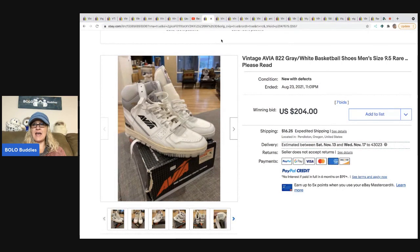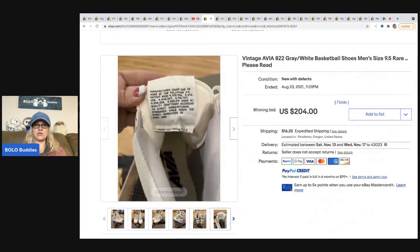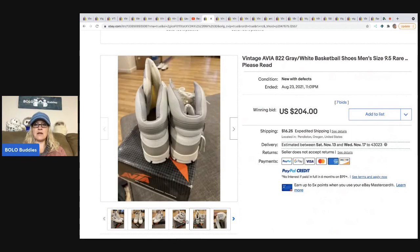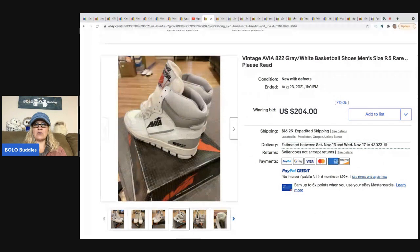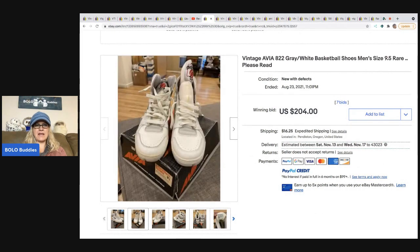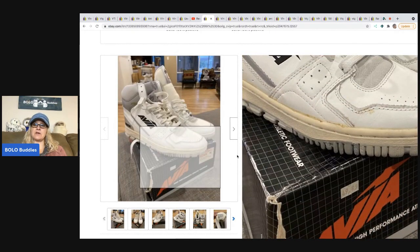The next item is a pair of Avia — A-V-I-A — shoes. I didn't know this was a bolo brand for vintage shoes, but apparently it is. These sold for two hundred four dollars. They're listed as new with defects — there's some yellowing on them, which is probably what they mean by defects.